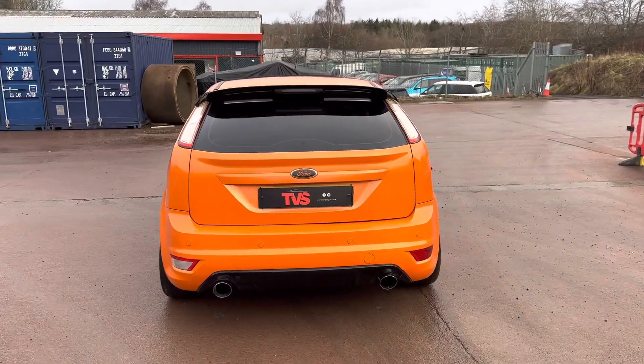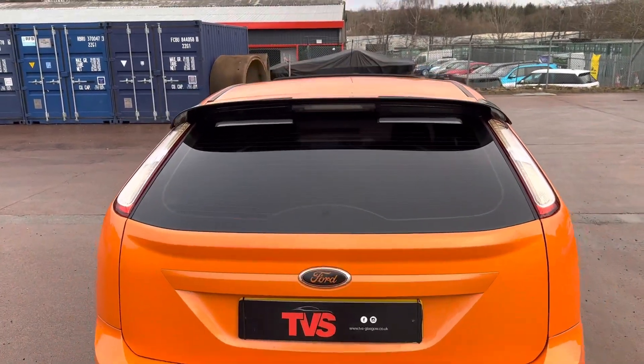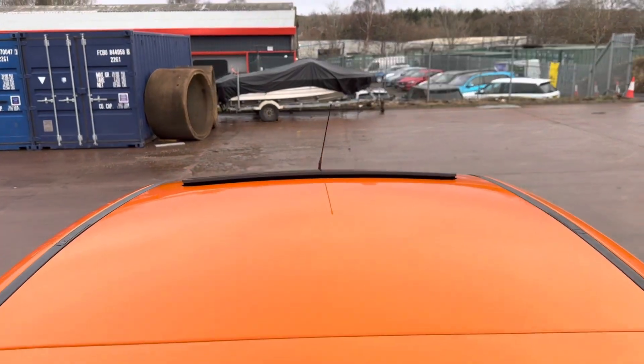It's a super rare model, being electric orange with the sunroof, which is much sought after in Ford circles, or so I'm told. You can just see the sunroof here.